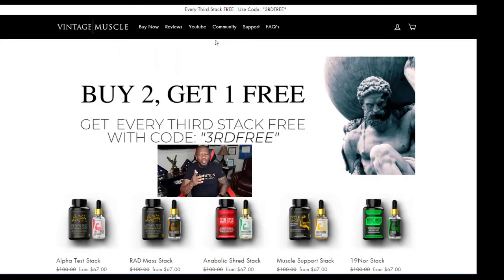Just like with all their stacks, they're always giving out discounts and some type of code to save money. Right now, if you buy two stacks — any stack, you can mix them up however you want — you get the third one of your choice free. All you have to do is put in the code 3RDFREE (3-R-D-F-R-E-E) and you will get the third one free. Sometimes you'll also end up with a promotional item like a hat, water bottle, or bag — they're always throwing something in for the guys buying the product.